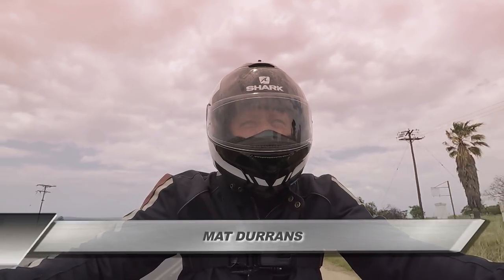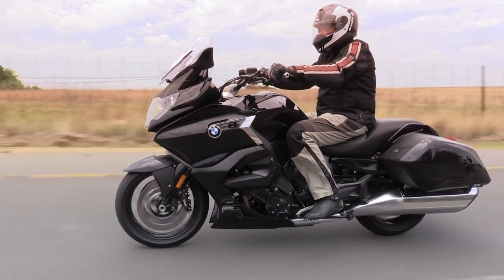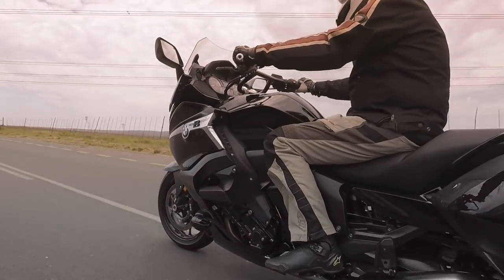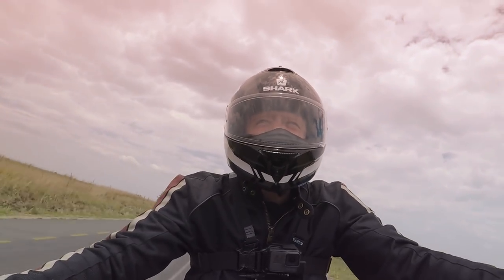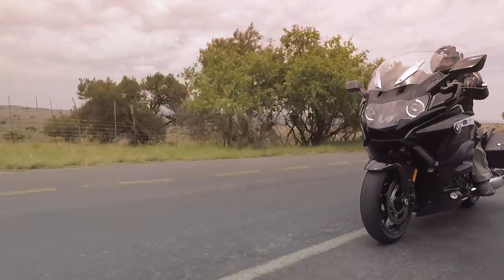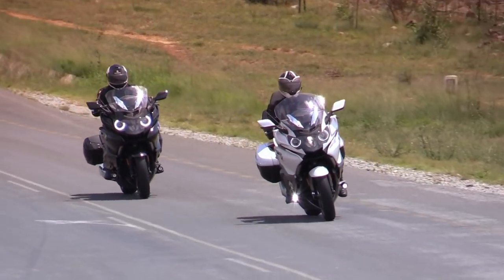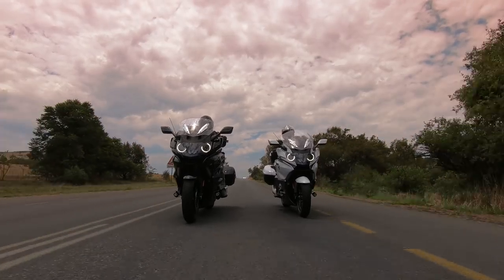If you don't fancy the humongous massiveness of the GTL, then BMW, for the first time, has made a bagger. A bagger is just an American code word for tourer without a top box, and with its lowered rear end and the contoured panniers, it really does look the part. If you're someone who's going to concentrate on doing solo touring and you really do value good looks in a bike, then the K1600 Bagger is the model for you.